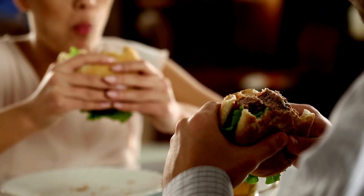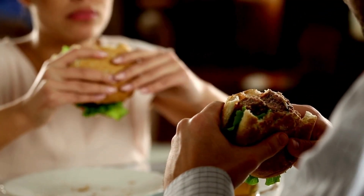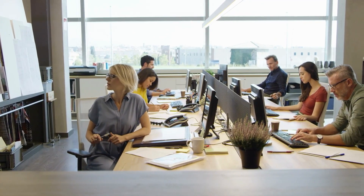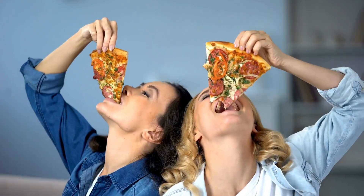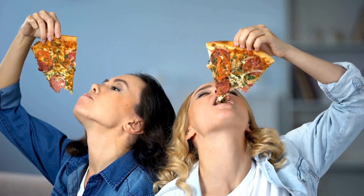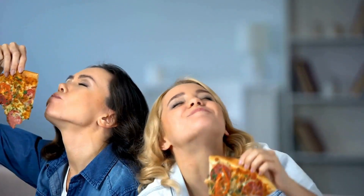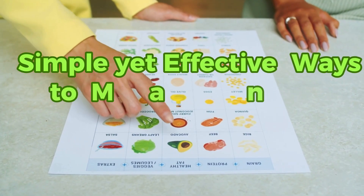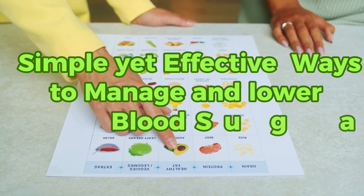Join us as we explore how diabetes, primarily a lifestyle disease, has evolved into one of the major health issues of our time. Discover the shifts in human behavior and diet that have turned a once non-existent disease into a common household name. But it's not all doom and gloom — learn the simple yet effective ways to manage and lower your blood sugar.